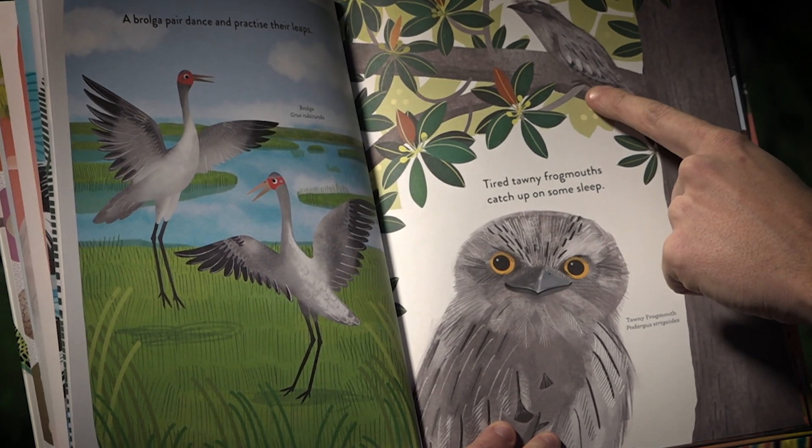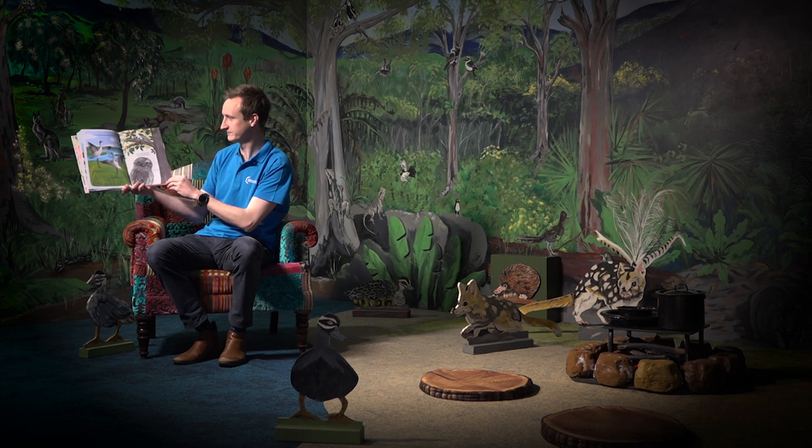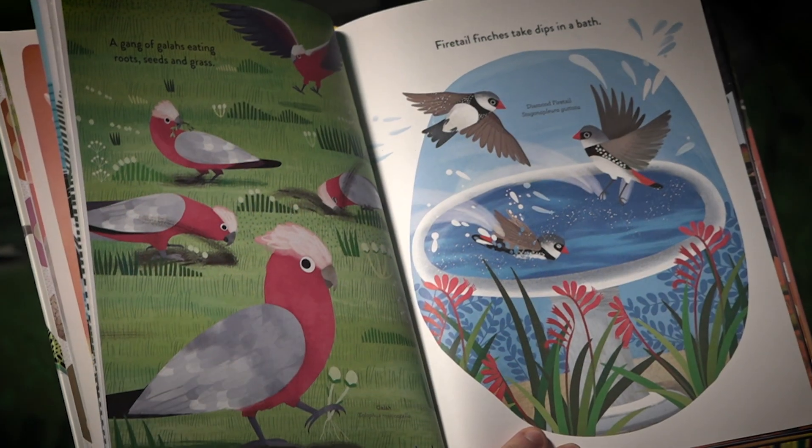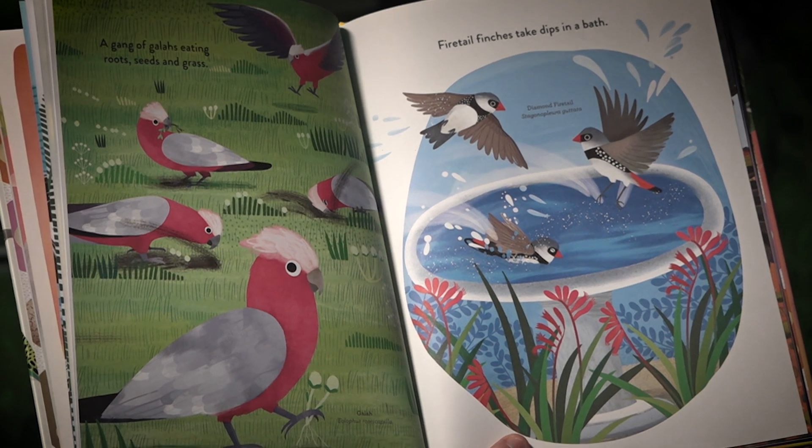Tired tawny frogmouths catch up on some sleep. He looks pretty comfortable up there. A gang of galahs eating roots, seeds and grass.